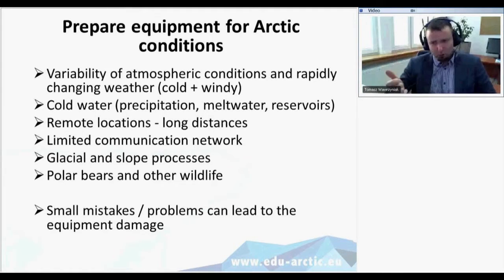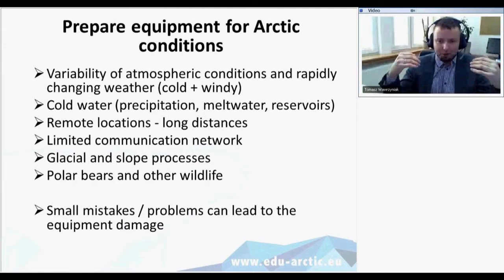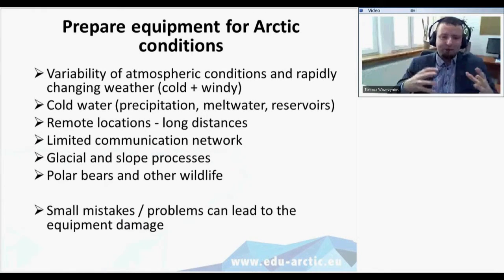Cold water from precipitation, melt water, and cold water in fjords, rivers, or lakes is another challenge. You need to know where and how you want to set up your equipment. If you have batteries weighing up to 20 kilograms, you can't carry much else. You either have a group carrying gear in backpacks or use different means of transportation such as rubber boats, snowmobiles, or skis.